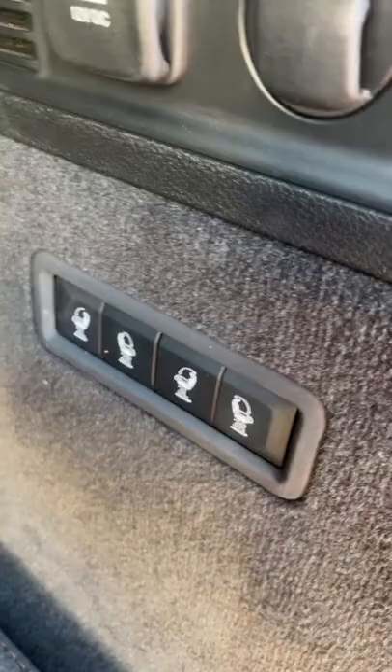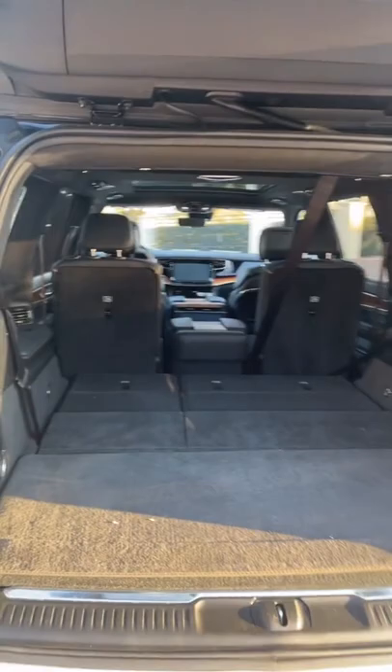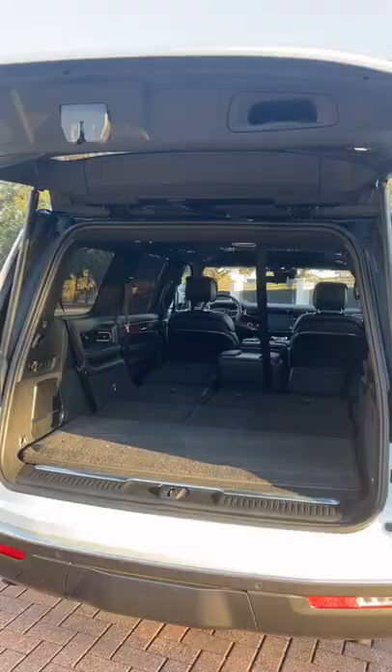And if you need more, all you have to do is tap these buttons for the third row and they'll fold down automatically. Now look at how much space you have back here. And if you need to fold down the second row, you can do it with these buttons right here — just click them and those seats will collapse. This is more space than you'll get in a regular wheelbase Cadillac Escalade.